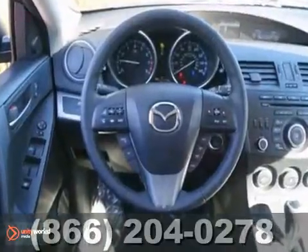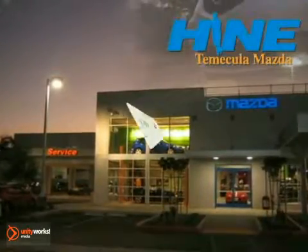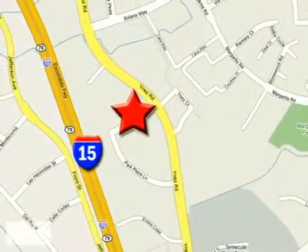Come take it for a test drive today. Buy with confidence today at John Heim Temecula Mazda. We're conveniently located at the corner of Inez and DLR in the Temecula Valley Auto Mall. I got mine at Heim. Get yours today.